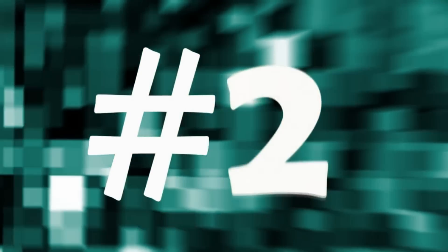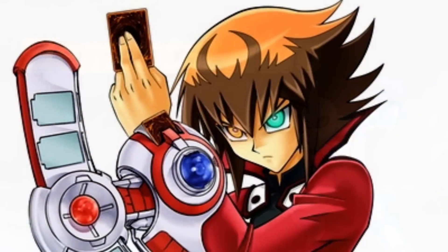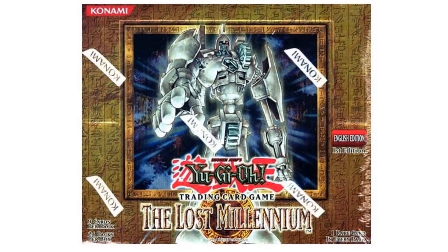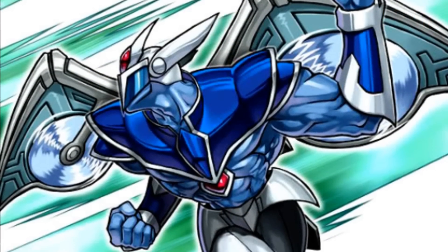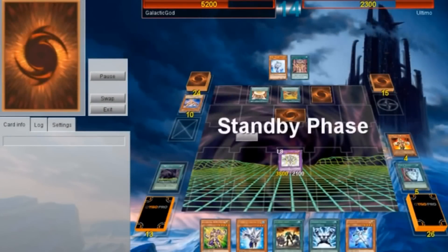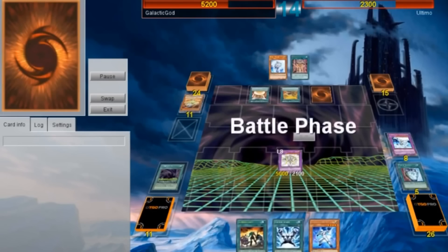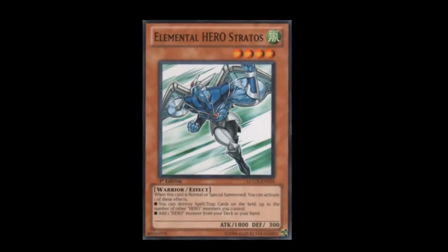Coming in at number 2 is Heroes. This archetype is used by the main character in the Yu-Gi-Oh! GX anime series, Jaden, and was first released in the Lost Millennium set. One of the things I really like about Heroes is that they always seem to evolve and adapt to whatever meta they're in. Even with the loss of Stratos in the last few formats, Hero players still strive forth and come up with new creative ways to use the deck — whether they be Masked Hero or Hero Gate variants. With the hope that one day Stratos will make it off of the Forbidden list and the new support recently released in the OCG, in my opinion, Heroes aren't going anywhere.